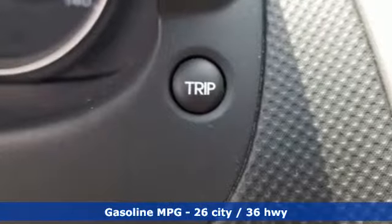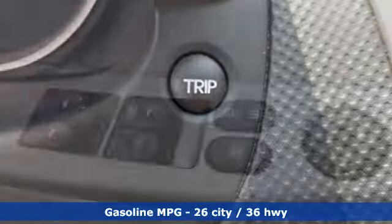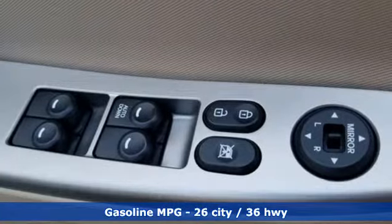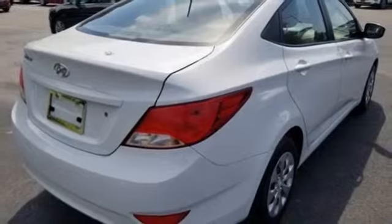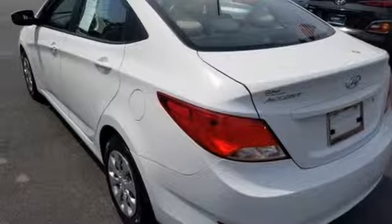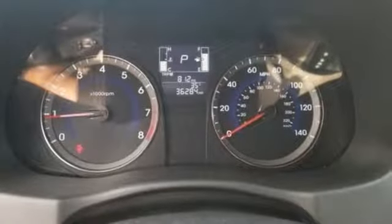It boasts an impressive list of features, like these: external memory control, power windows, manual tilting steering column, power mirrors, air conditioning, inline four-cylinder engine, gas pressurized shocks, and automatic transmission.